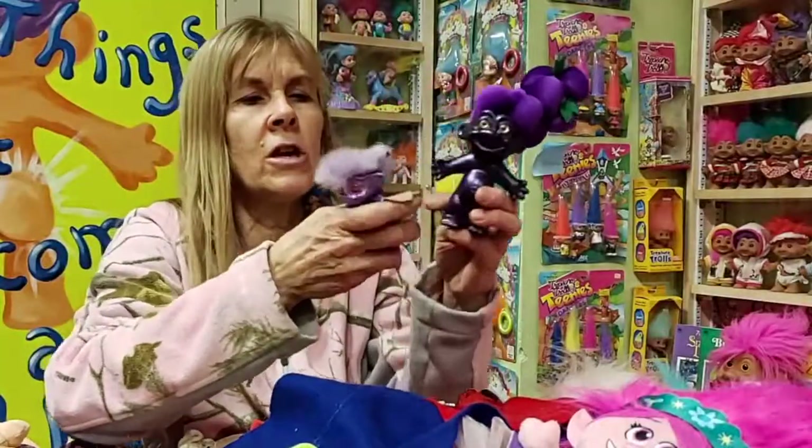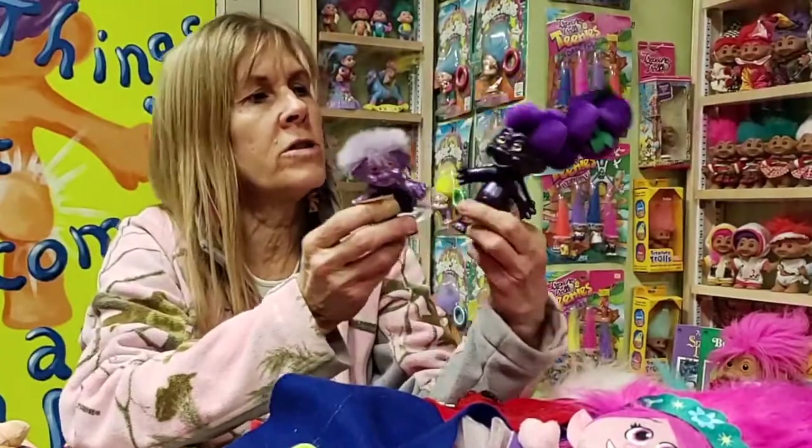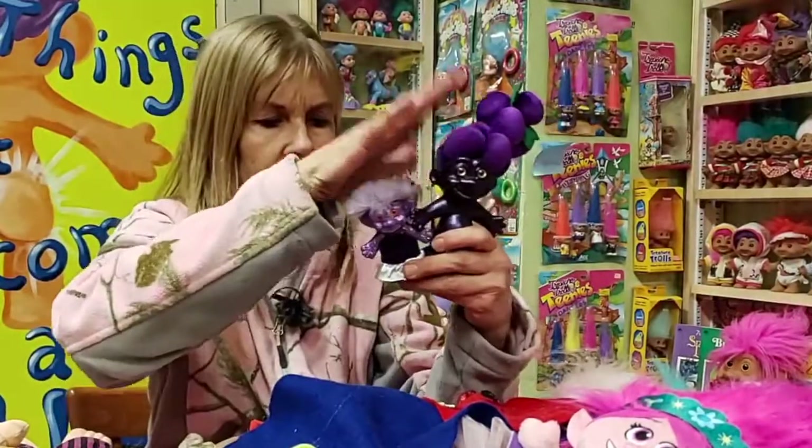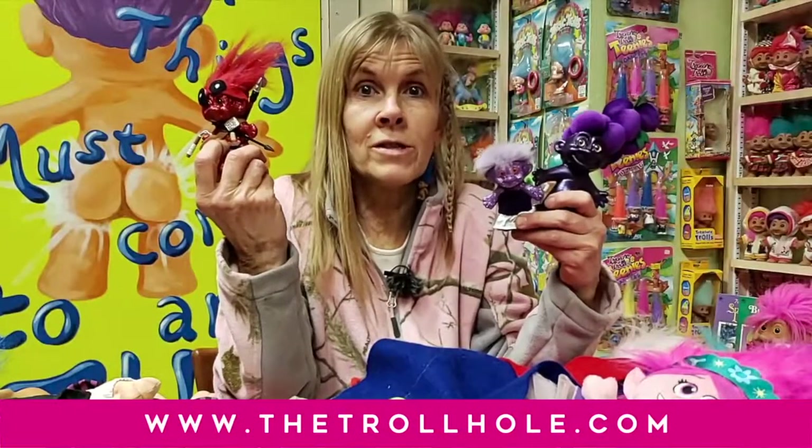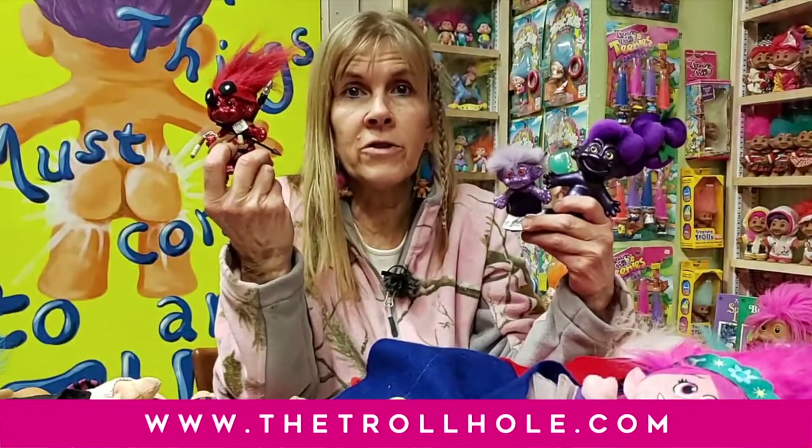These are sensational. Maybe she'll join our rock and rollers. And I love that grape head — really nice, and even smells like grape. So here we are — the specialist trolls from this unboxing. Thank you, thank you, thank you to all my troll friends out there for sharing the custom trolls with me here at the Troll Hole Museum. It's trolltastic.